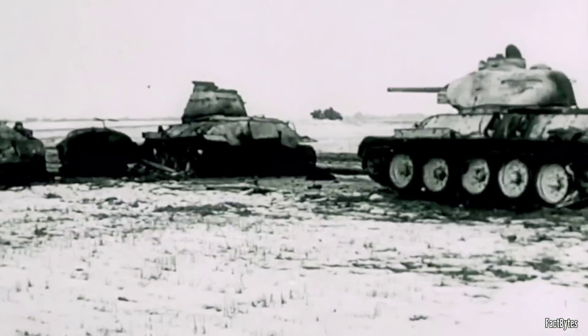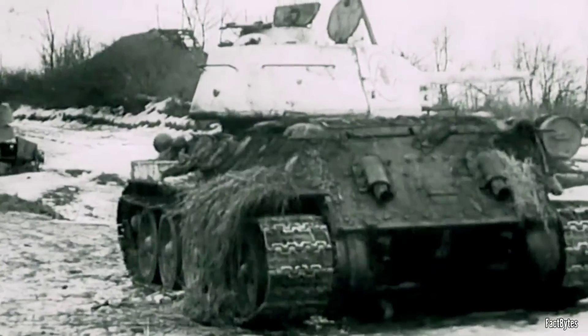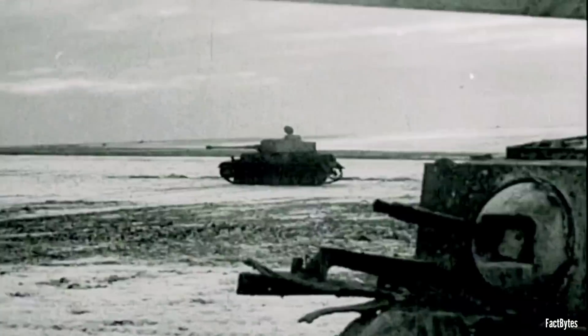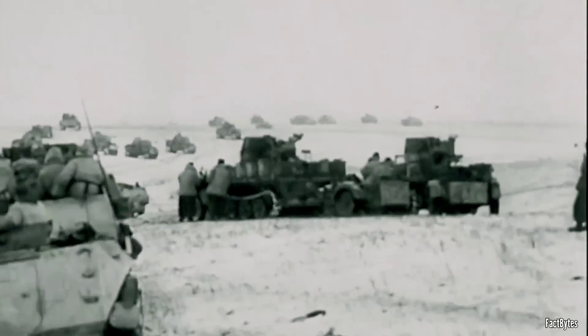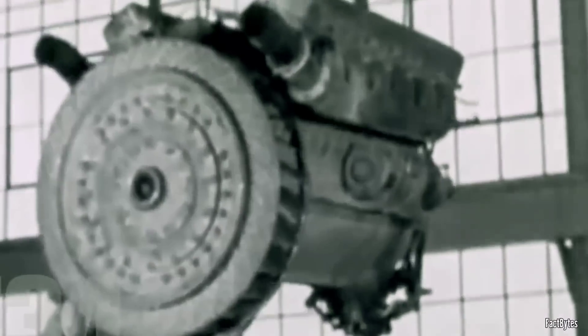If a tank boasts superior armor, firepower, and mobility but consistently breaks down before reaching battle, can it truly be considered a good tank? This logic, often applied to heavy German tanks, is also relevant to the T-34. In 1941, the T-34's V-12 engine reportedly had an average lifespan of only 100 hours.